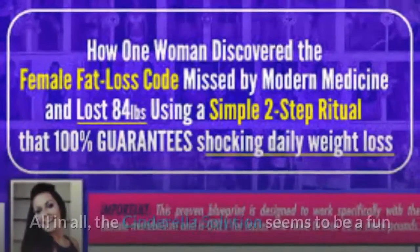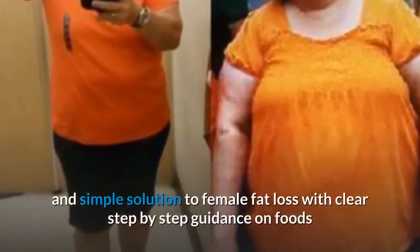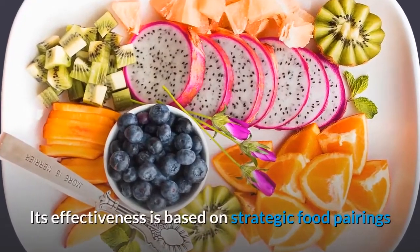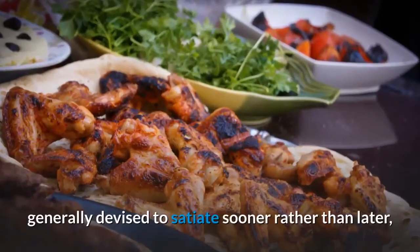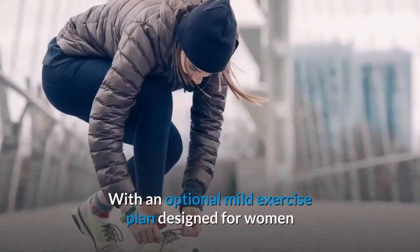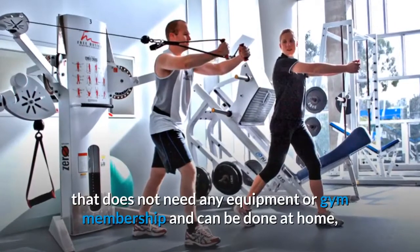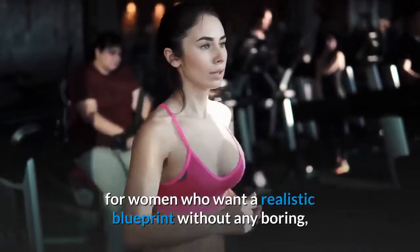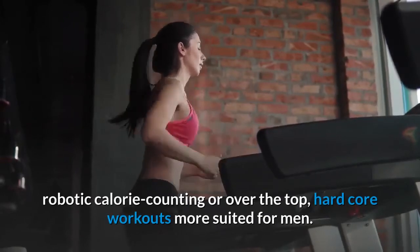All in all, the Cinderella Solution seems to be a fun and simple solution to female fat loss, with clear step-by-step guidance on foods but not the dreaded calorie counting. Its effectiveness is based on strategic food pairings as used in the gastronomy of healthy countries, generally devised to satiate sooner rather than later, preventing overeating while balancing hormones. With an optional mild exercise plan designed for women that needs no equipment or gym membership and can be done at home, the Cinderella Solution is a very feasible fat loss plan for women who want a realistic blueprint without boring, robotic calorie counting or hardcore workouts more suited for men.